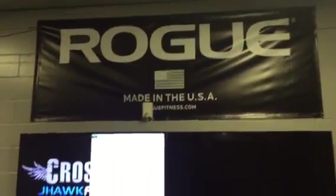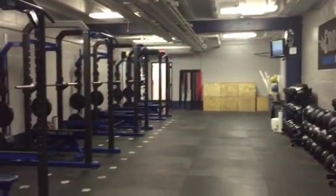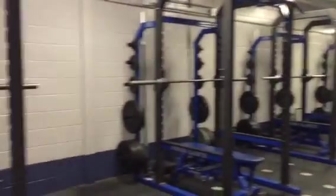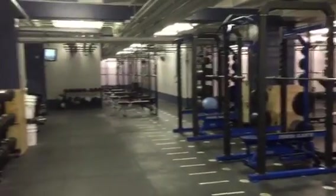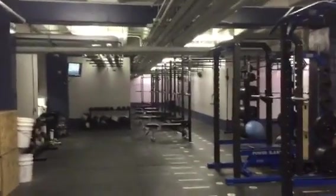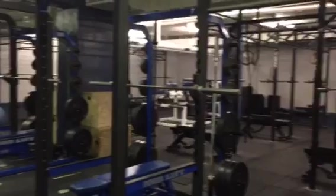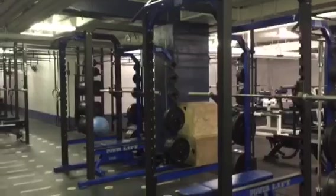We've got our nice new Rogue sign — I guess you get that for spending lots of money on Rogue. Looking at the panoramic view of our whole facility, we've also got new water fountains in here. Standing right now in the center, you can see our original eight racks opening up into our new addition of 1,500 square feet, which brings us to a total of 24 racks. With four students at each rack, we can accommodate 96 people working hard at one time. So that's where we're at.